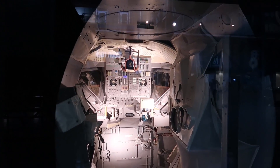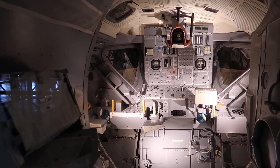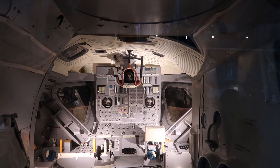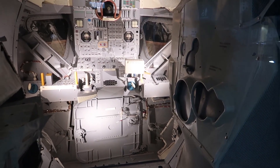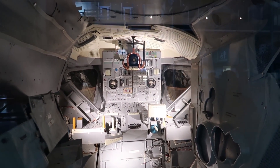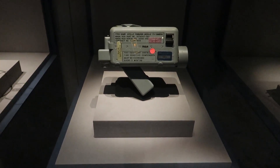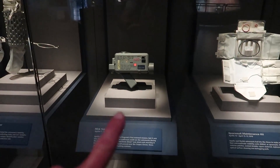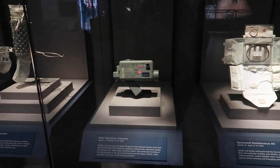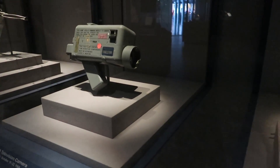They have a full-size replica of the lunar module cockpit — looks a lot roomier than what we just saw before. But for two people in here it's probably not that roomy. We're in a vault area where there are a bunch of Apollo artifacts. Here's a television camera — look at that, it was so small. Really impressive that that is what sent out images from space, though it was probably just a little bit bigger with the lens on it.